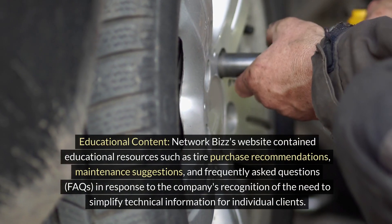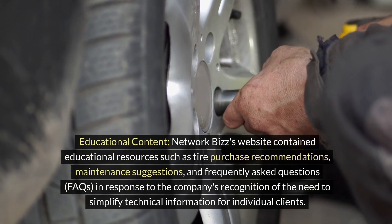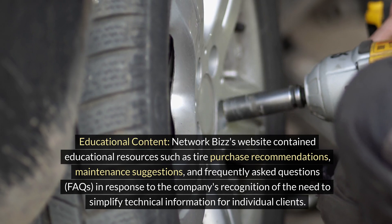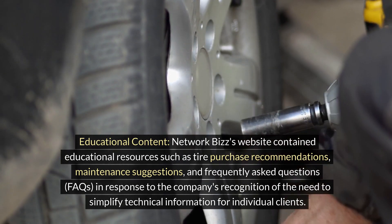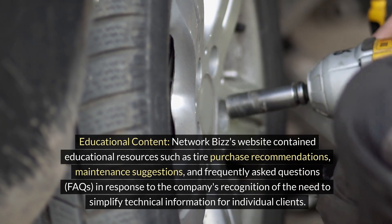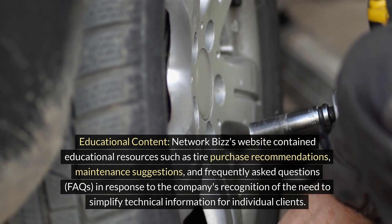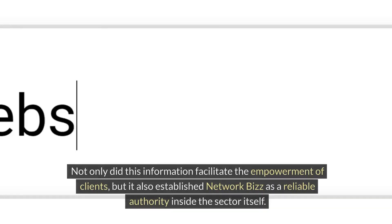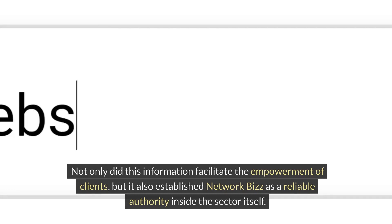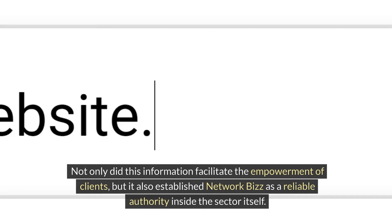Educational content: Network Biz's website contained educational resources such as tire purchase recommendations, maintenance suggestions, and frequently asked questions (FAQs), in recognition of the need to simplify technical information for individual clients. Not only did this information facilitate the empowerment of clients, but it also established Network Biz as a reliable authority within the sector.